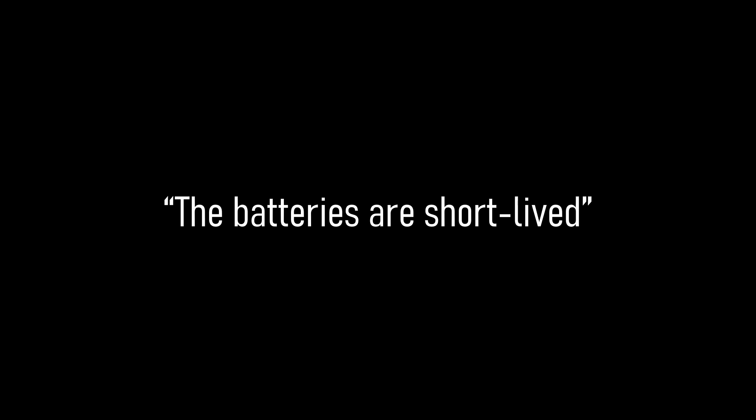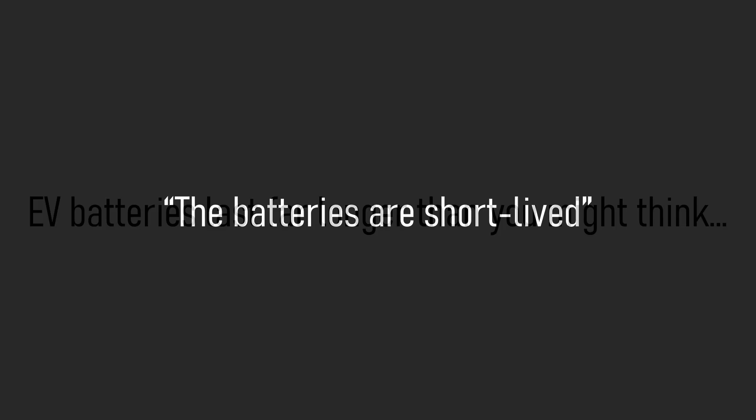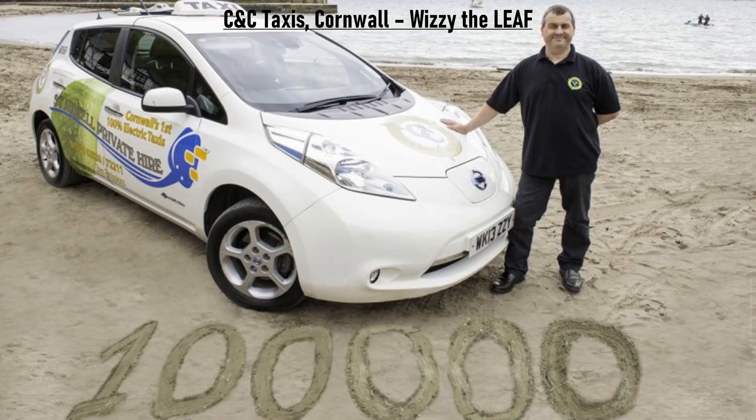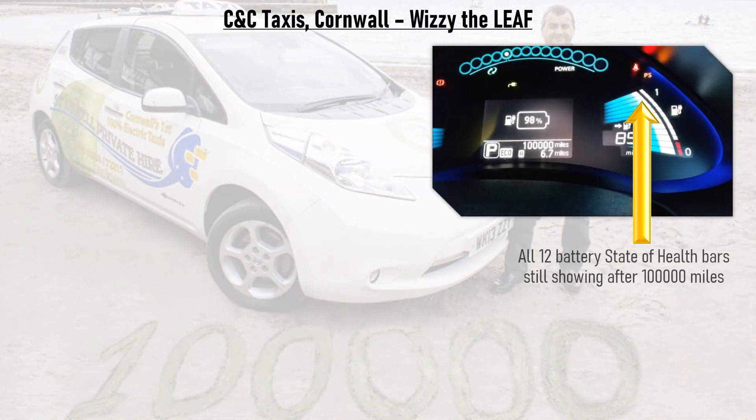One concern that is often raised is that the batteries themselves won't last long and will quickly need to be replaced. On the contrary, EV batteries last a lot longer than many people may think. A prime example of this is Wizzy, the 24kWh short-range Nissan Leaf taxi from Cornwall. The 24kWh Leaf has one of the most rudimentary battery designs on the market and arguably wasn't designed with constant use and constant rapid charging in mind. Despite this, by the time Wizzy had clocked up 100,000 miles, it was still showing all 12 of its state of health bars on the dashboard, meaning the battery was in excellent condition despite a pretty grueling daily routine.